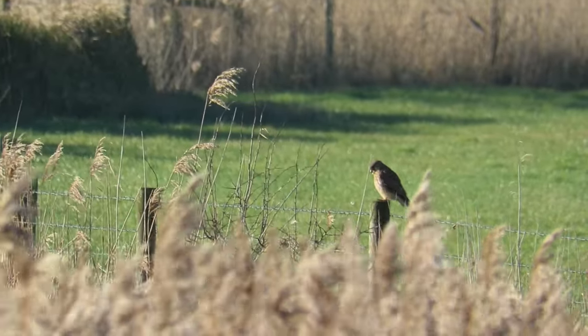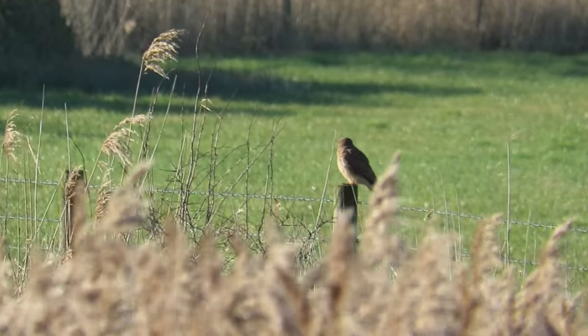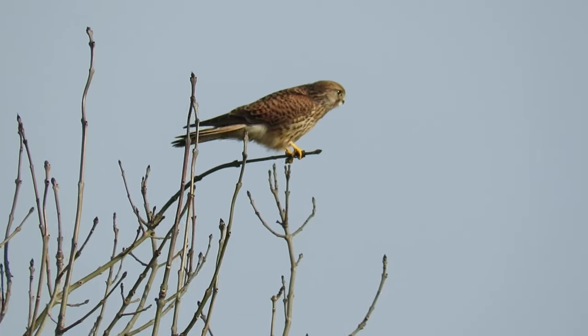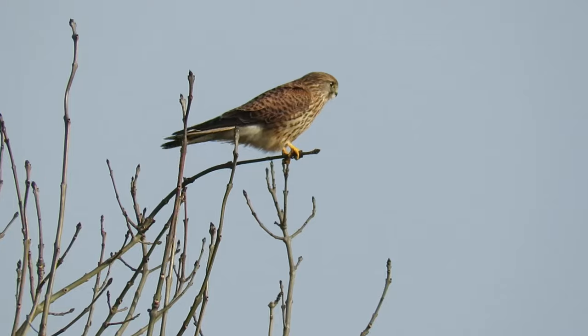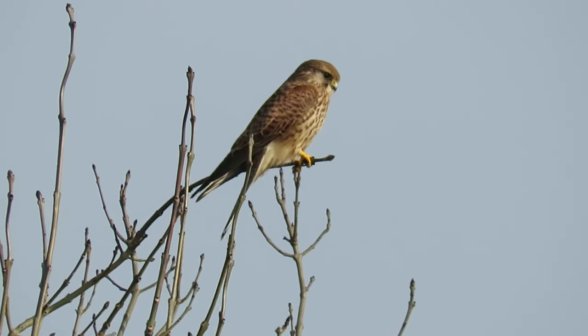They have a wingspan of 65 to 80 centimetres and weigh from 135 to 315 grams. There is such a noticeable difference between their highest and lowest weights in part because the females are larger than the males.